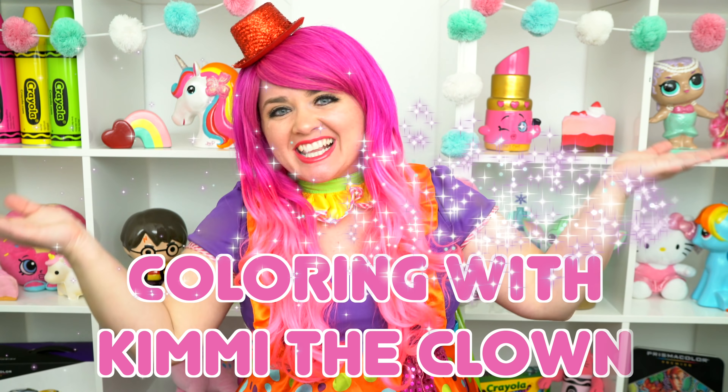I've got my big box of crayons here, so let's get started! Today I'm going to color this picture of Hello Kitty with a cute puppet!